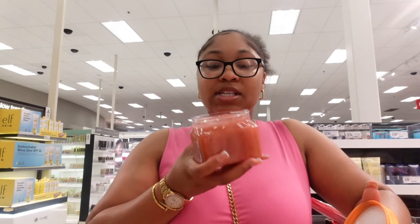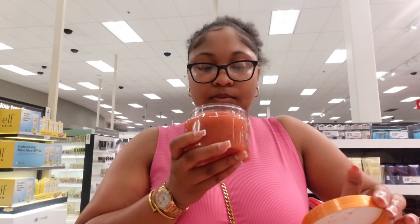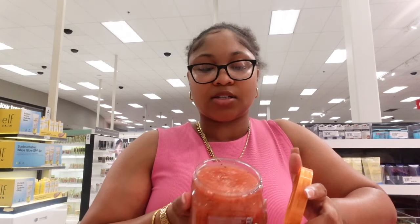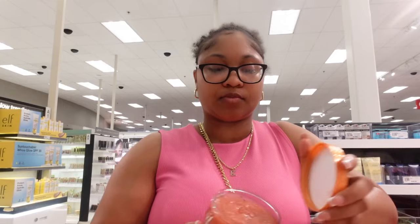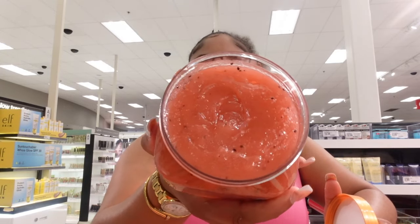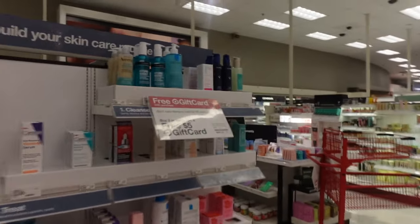The watermelon one actually smells pretty good - I'm going to get this one too. And this one looks super cute and actually smells good - I'm going to get this one!